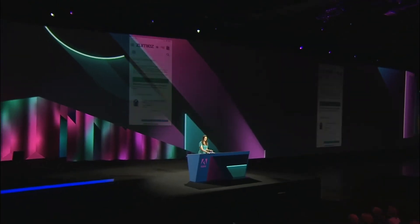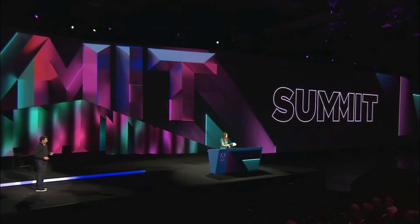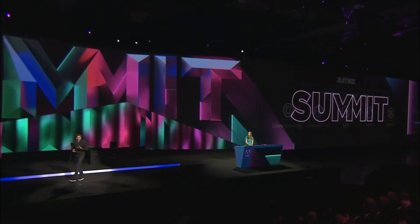Thanks so much. Back to you, Abe. Thanks, Jennifer. It's a cool demo. That visual search was pretty cool. And thanks to Zoomies.